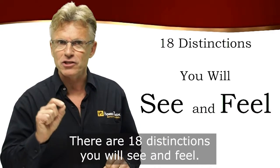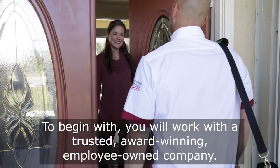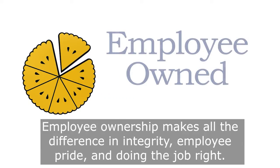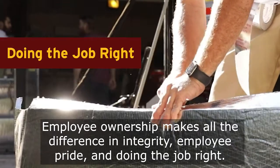With an AC installation from Home Tech, there are 18 distinctions you will see and feel. To begin with, you will work with a trusted, award-winning, employee-owned company. Employee ownership makes all the difference in integrity and employee pride in doing the job right.